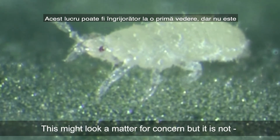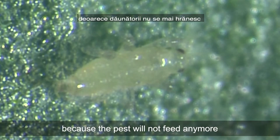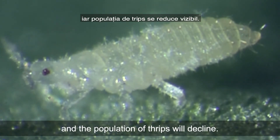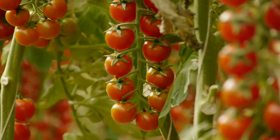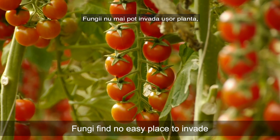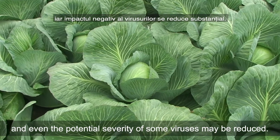This might look a matter for concern, but it is not, because the pest will not feed anymore on the plants treated with Siazepir active ingredient, and the population of thrips will decline. The plants and their leaves stay intact, fungi find no easy place to invade, and even the potential severity of some viruses may be reduced.